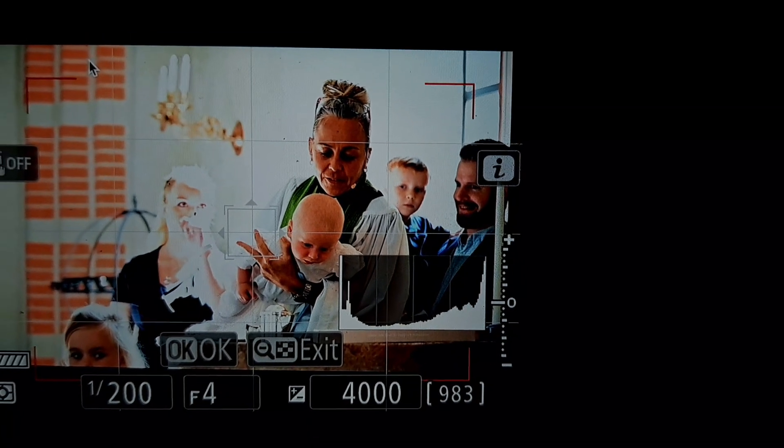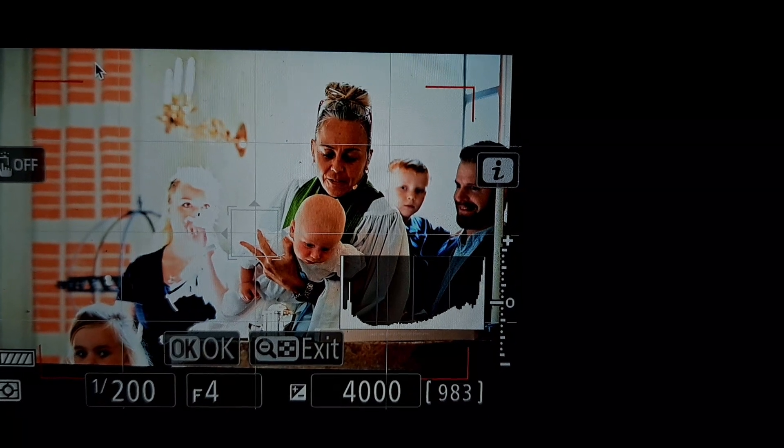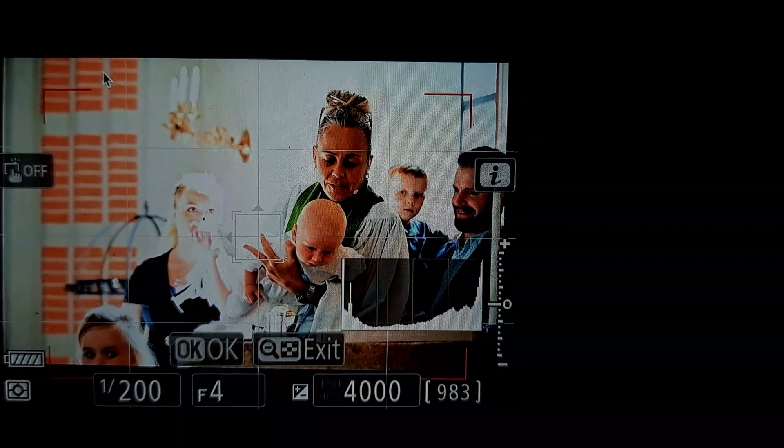Here's the C61 with firmware version 3.40. What I'm trying to describe here is how matrix metering is, from my perspective, just disqualified.